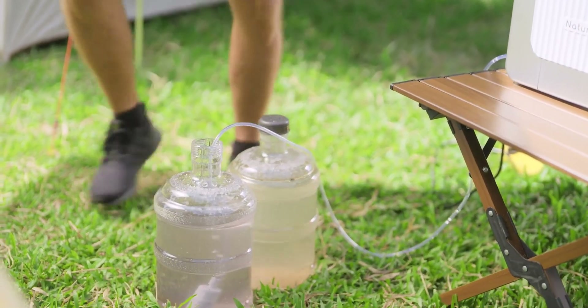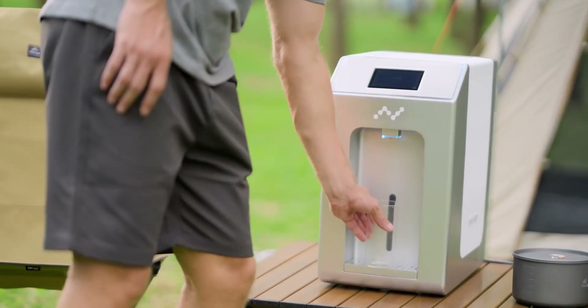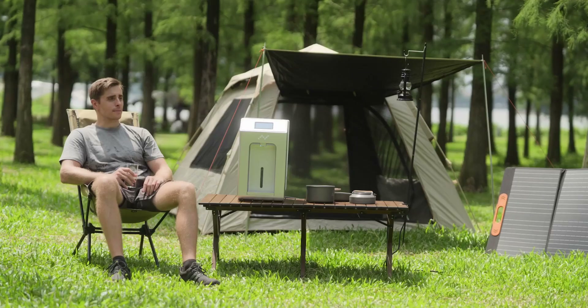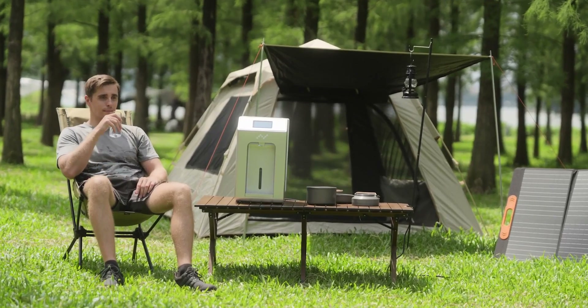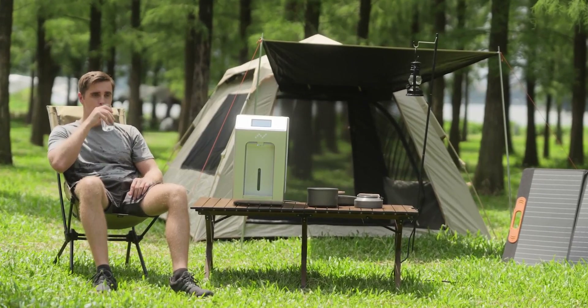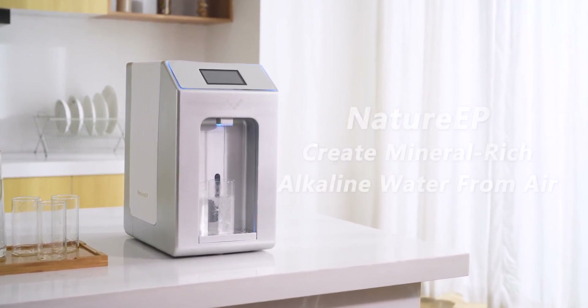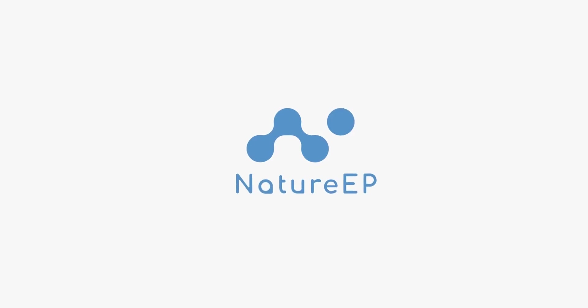Eliminate worries about outdoor water sources. Nature EP's advanced filtration system guarantees a steady stream of pure, mineral-rich alkaline water, regardless of your location. This is Nature EP, an innovative solution to water sourcing. Back us on Kickstarter now.